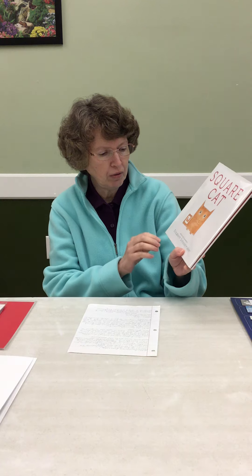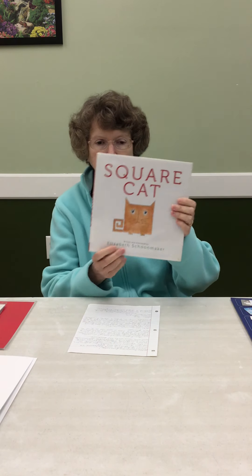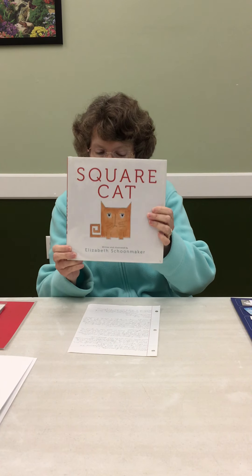Square Cat was written by Elizabeth Schoonmaker, and she also drew the pictures.